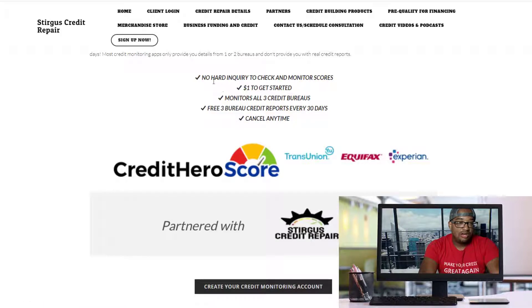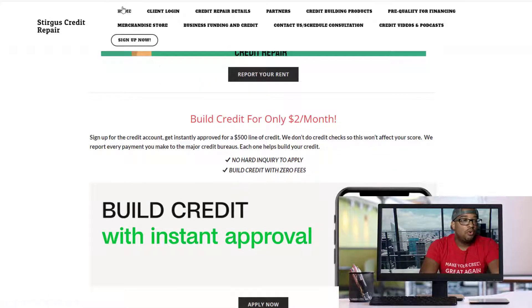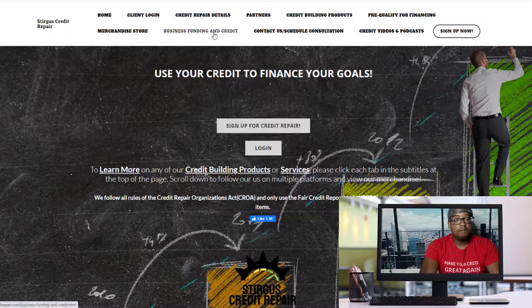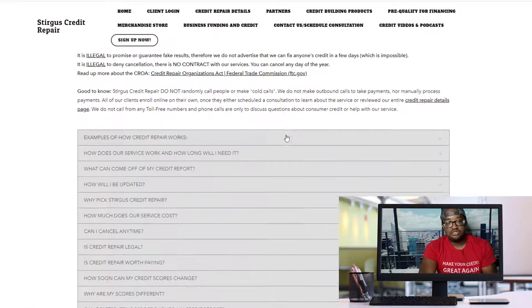You can come over here and just click 'Create a credit monitoring account for one dollar.' That dollar goes to pulling your credit bureau reports, all three of them. It's going to show you what's negative, what's affecting your scores, and how to increase your score. If you do have anything negative on your credit reports, come over here and sign up for our service. But before you sign up, come over here to our credit repair details page and review the details about the service.